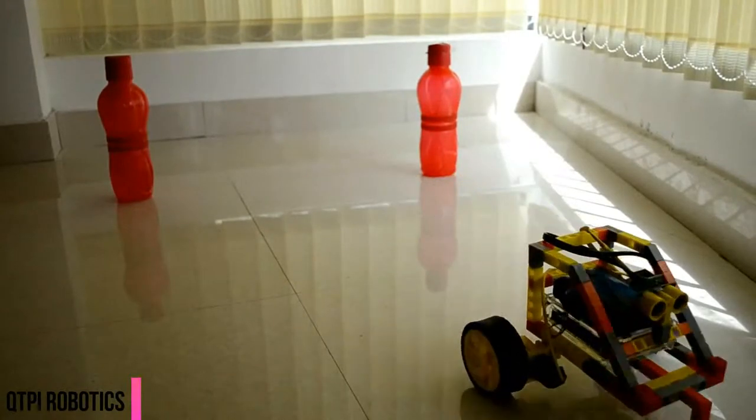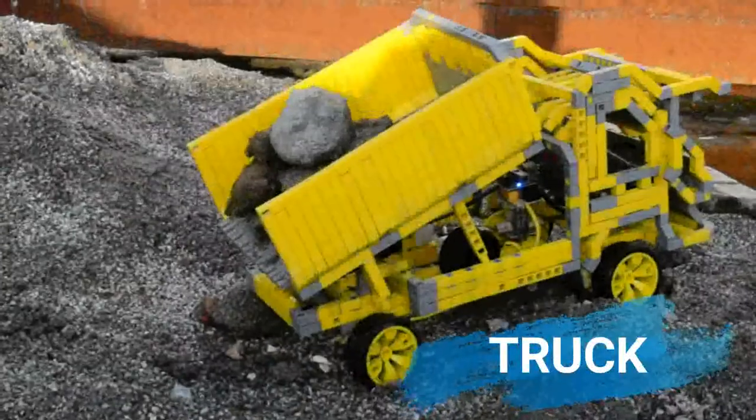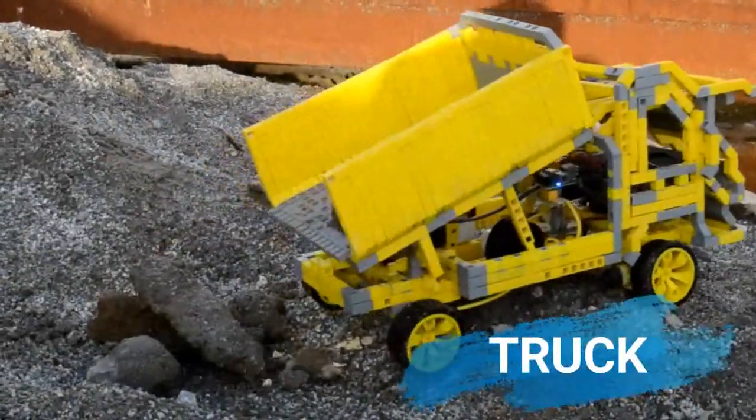Robots that your kids can make at home. We provide a complete learning kit which can be assembled by kids over 6 years old. It consists of QtPi building blocks, a mini controller, a battery module, along with various sensors and actuators.